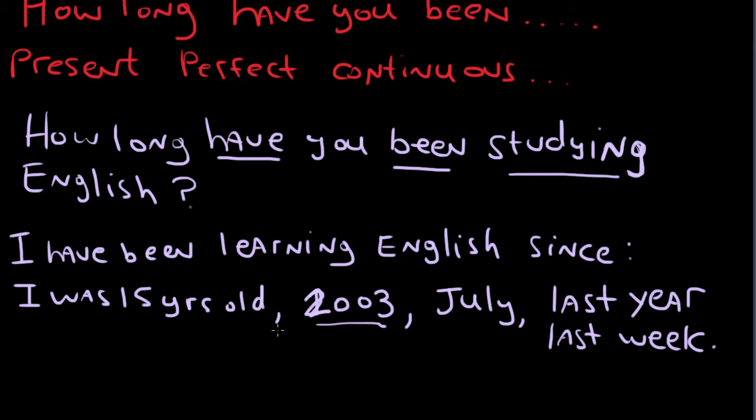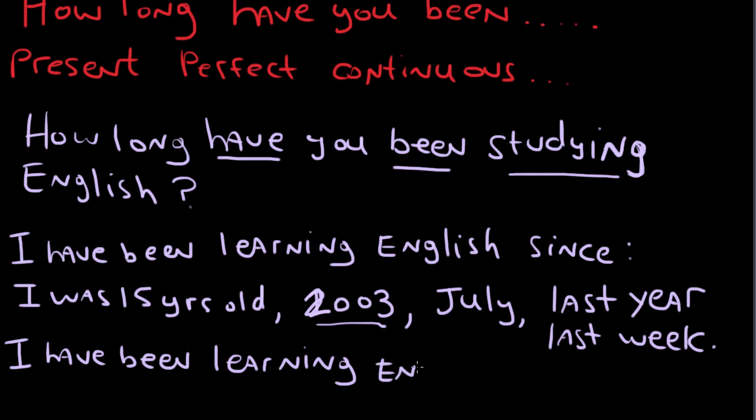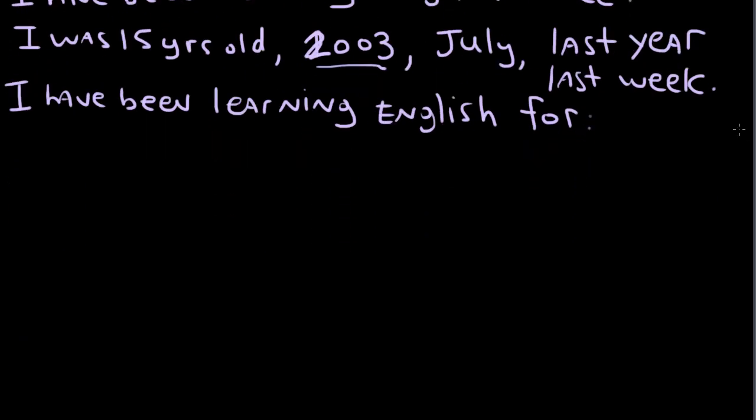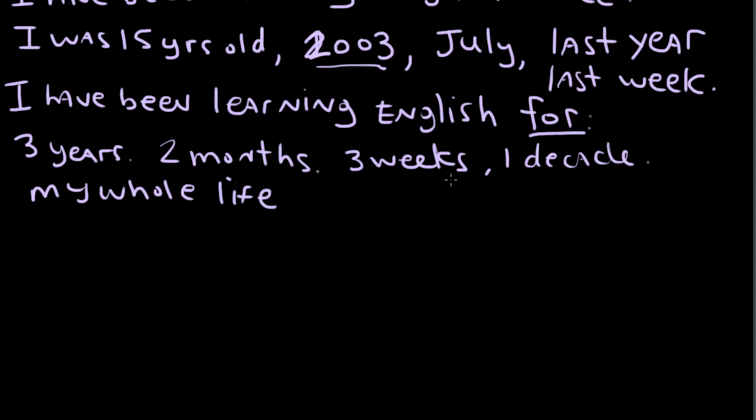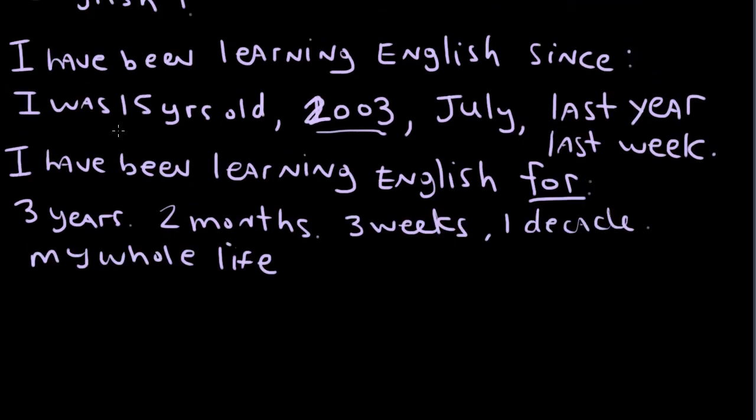But we can't say 'I have been learning English since four years' — no, we can't say that. We have to use a year or a month with 'since'. If we want to express a duration, we use 'for': 'I have been learning English for three years', 'for two months', 'for three weeks', 'for one decade', or 'for my whole life'. So when we use 'for', we use more general time periods, and when we use 'since', we use more specific points in time.